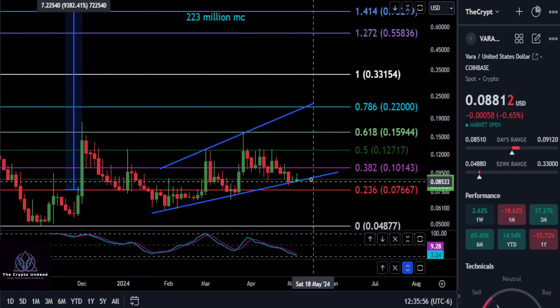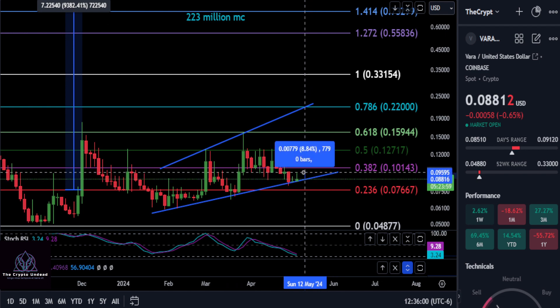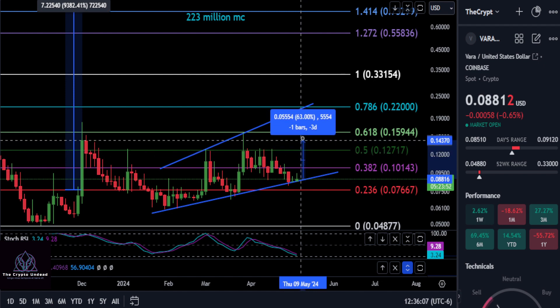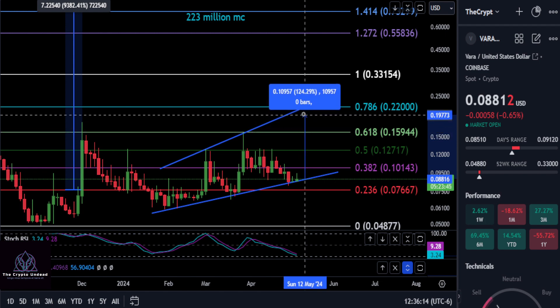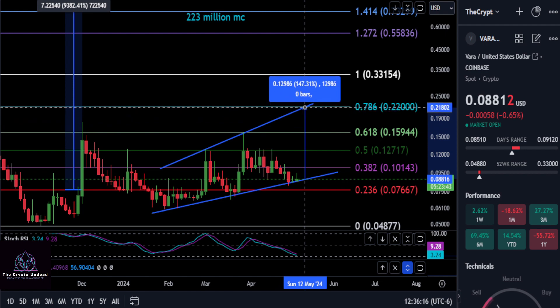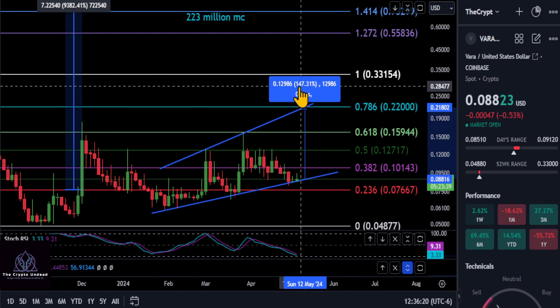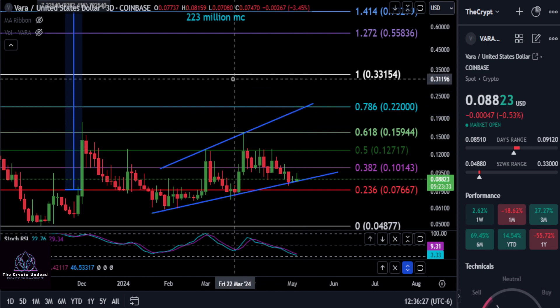If this thing is going to move from here and come back up to the top of the channel, we have to get over the 0.3, the 0.5, the 0.618 - all these different stops. Ten cents for a 15% move, 0.5 at $0.127 for a 43% move, and then the 0.618 at $0.159 for an 80% move. If it comes back to the top of the channel, that would essentially take us up to the 0.786 at $0.22, and we may be looking at almost a 100-150% move here very soon over the next week or two.